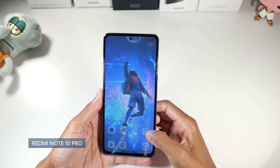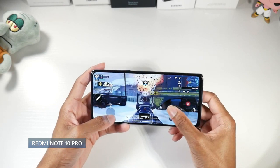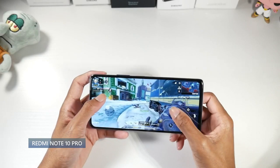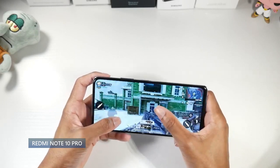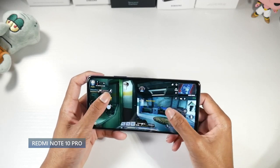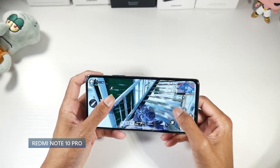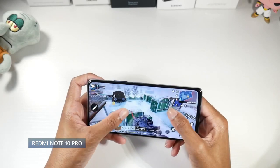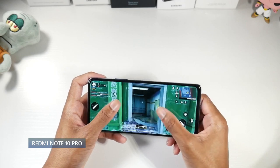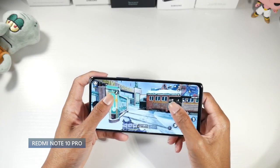It runs Android 11 with MIUI 12, a Snapdragon 732G and Adreno 618. This phone won't be as powerful as the X3 Pro but you can casually game — Call of Duty and PUBG work fine, though not at high or max settings. You have microSD support, 128 gigs of storage, 6 gigs of RAM, really nice stereo speakers, a headphone jack, an infrared port, NFC, and a side-mounted fingerprint scanner slash power button that works flawlessly.